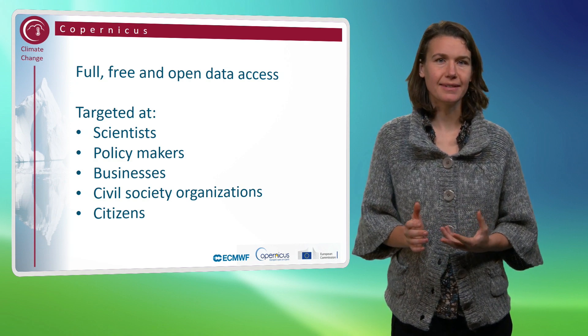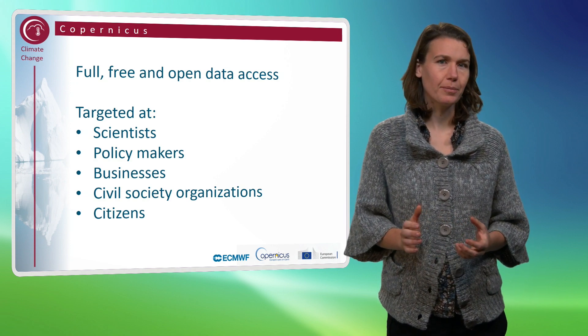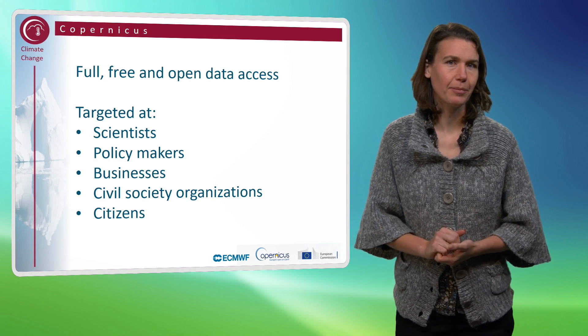We also hope that citizens or civil society organizations, like non-governmental organizations, will also make use of the data services provided by Copernicus.